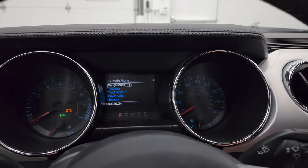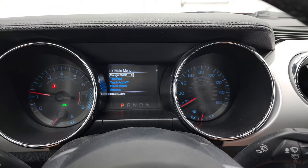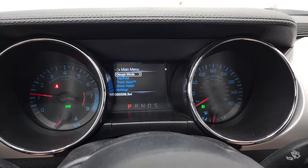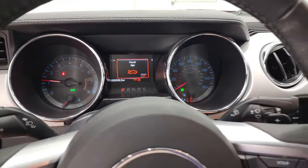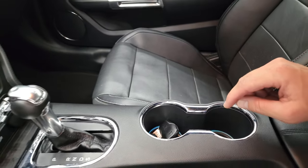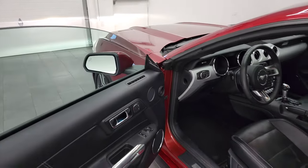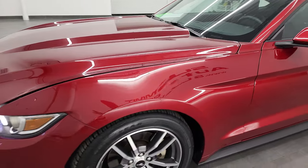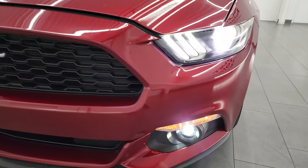We'll start it up and take a look under the hood. You do get ambient lighting as well in the cup holders and on the floor — that's really nice. Those are HID headlamps and LED fog lamps, all very bright and looking really good.